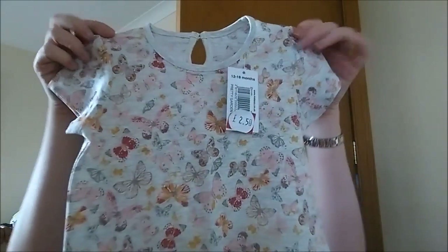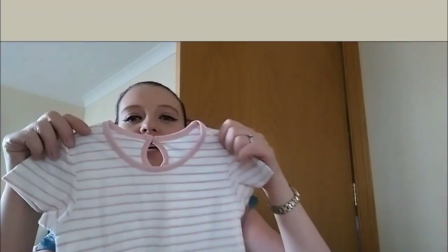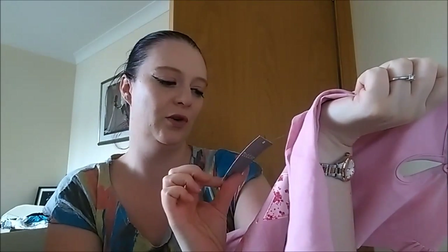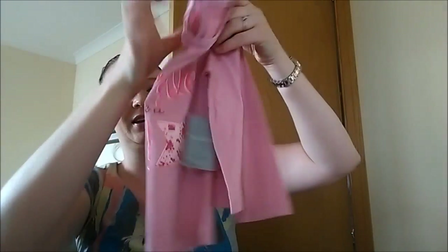Also I got a three-pack of t-shirts for £2.50. This is the first one — cute little butterflies on it. And then just a plain pink one. And some long sleeve tops — this is a cute little one: 'Sparkle like a star.' This wasn't in the sale, it's some of their new stock, but it was only £3.50 and it's long sleeves so I can't complain at that.